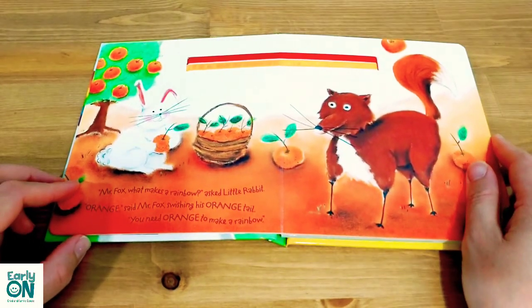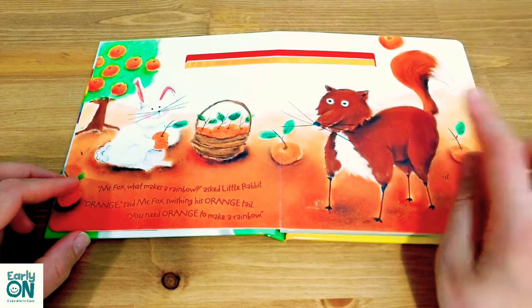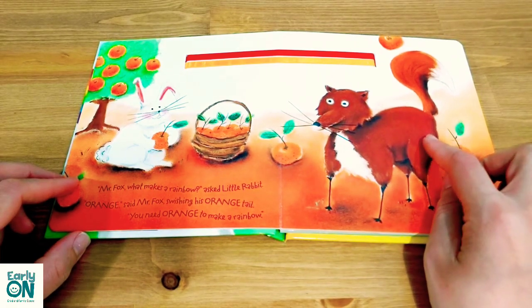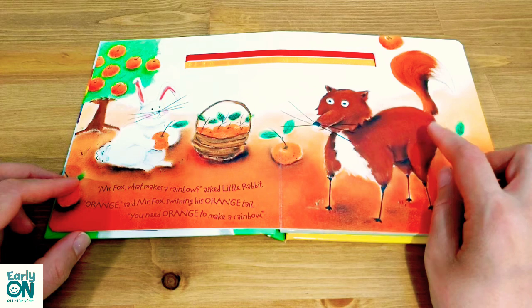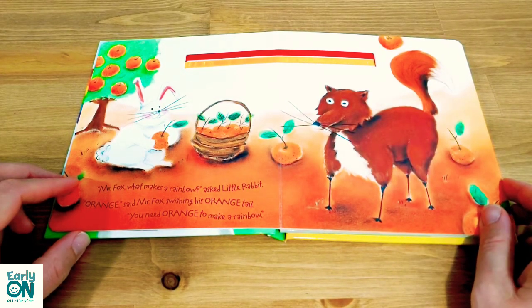Mr. Fox, what makes a rainbow asked little rabbit. 'Orange,' said Mr. Fox, swishing his orange tail. 'You need orange to make a rainbow.'